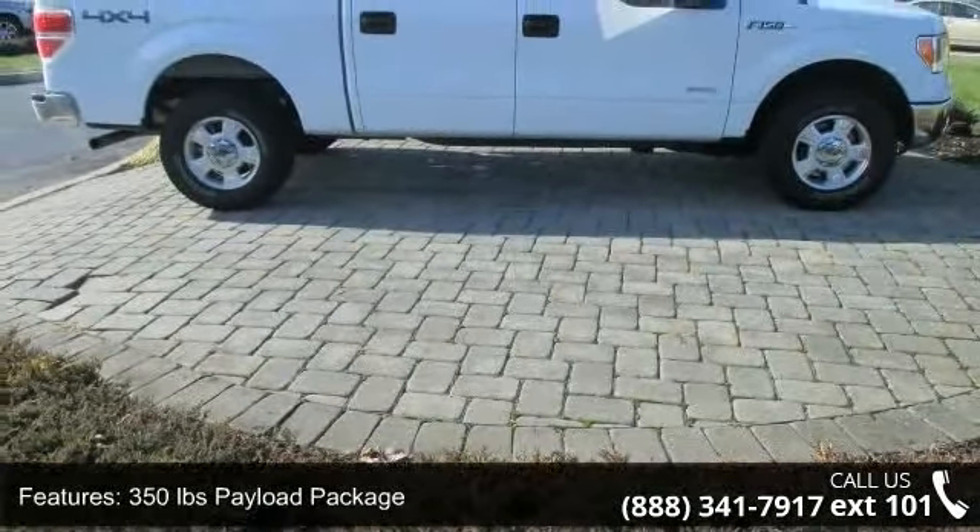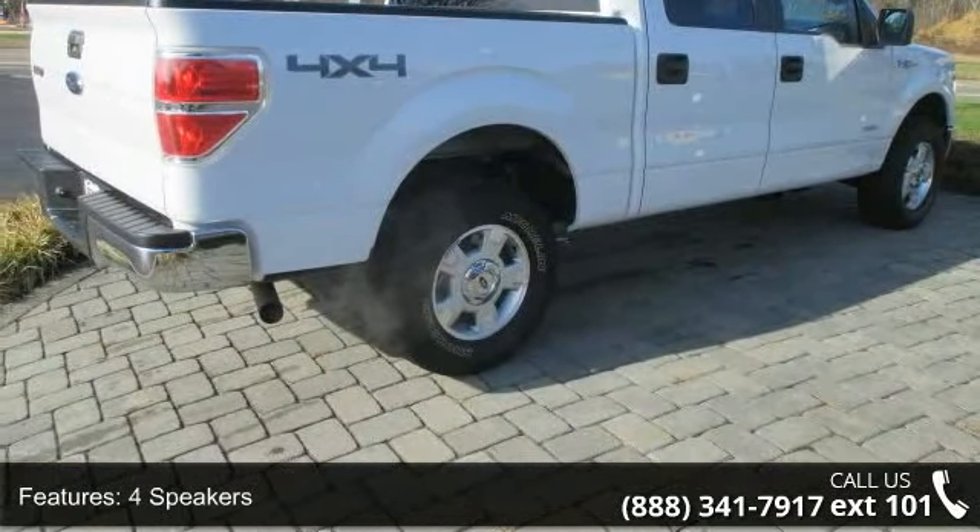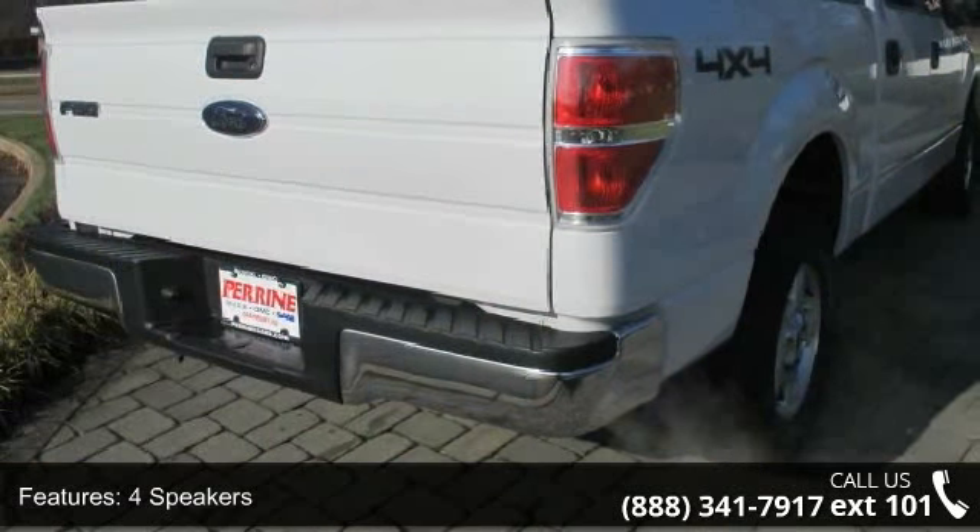Enjoy these notable features: 350 pounds payload package, 4 speakers, MP3 decoder, radio data system, and air conditioning.